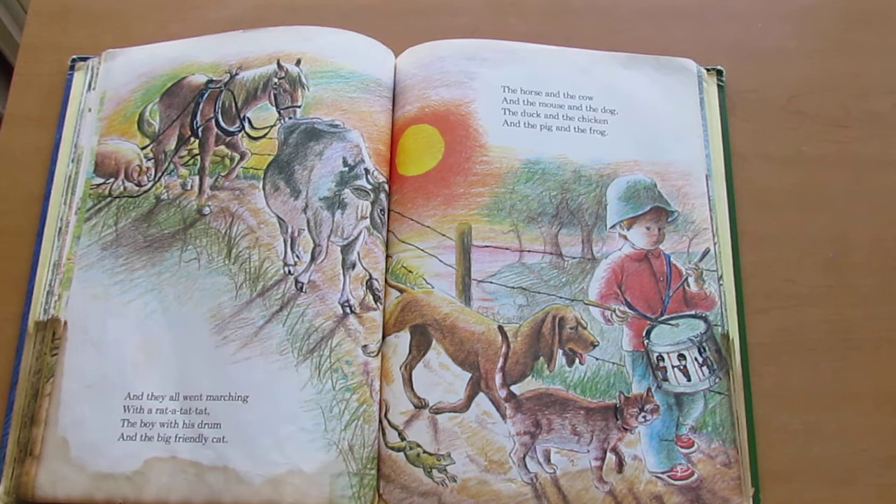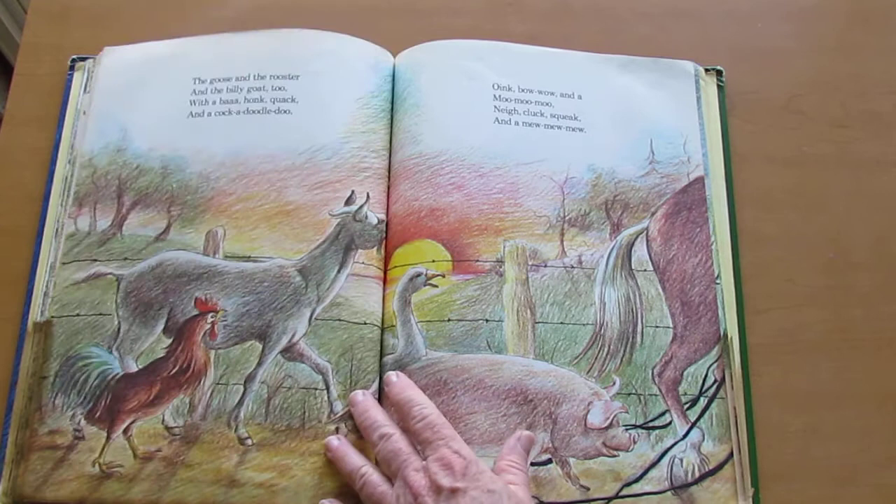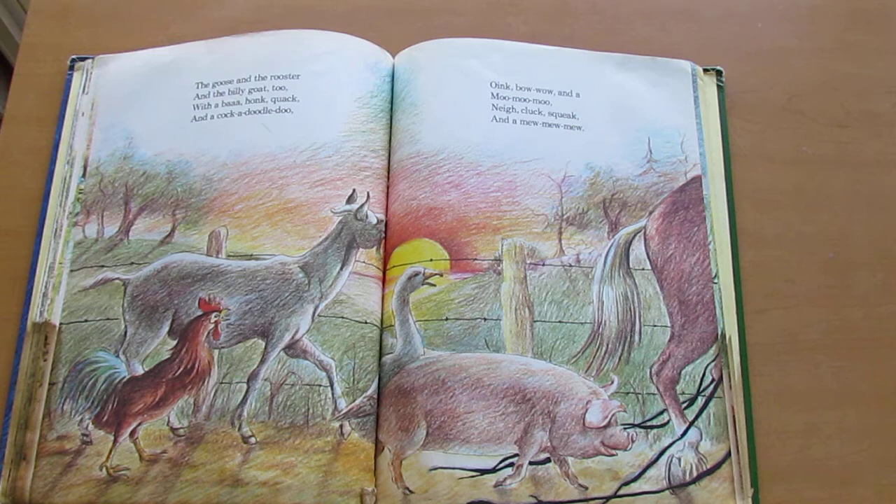And they all went marching with a rat-a-tat-tat, the boy with his drum and the big friendly cat, the horse and the cow, and the mouse and the dog, the duck and the chicken, and the pig and the frog. The goose and the rooster and the billy goat too, with a bah, honk, quack, and a cock-a-doodle-doo.